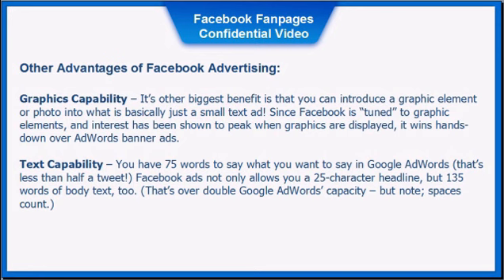Other advantages of Facebook advertising include graphic capability. Its biggest benefit is that you can introduce a graphic element or photo into what is basically a small text ad. Since Facebook is tuned to graphic elements and interest has been shown to peak when graphics are displayed, it wins hands down over AdWords. Another advantage is text capability — you have 75 words in Facebook ads, compared to less than half a tweet in Google AdWords. Facebook ads allow a 25-character headline and 135 words of body text, over double Google AdWords' capacity — but note, spaces count.